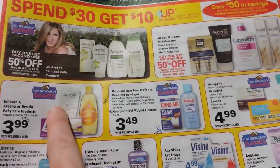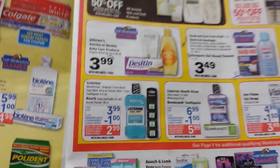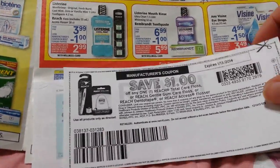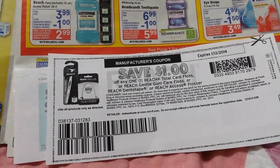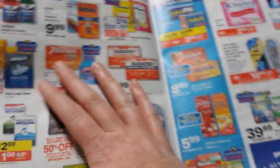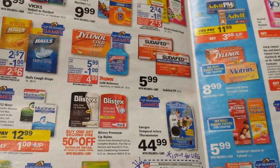Some of these items count towards the Upward Rewards game and some of them don't — the Reach and the Listerine are not marked for that. I do have some Catalina coupons on Listerine, and there's a dollar printable — I'm not sure if it's still available — on the Reach flossers. In the big scheme of things, I'm probably going to buy some of these, especially the Band-aids. I think I'll stop the video now and make a second one for the rest of this.